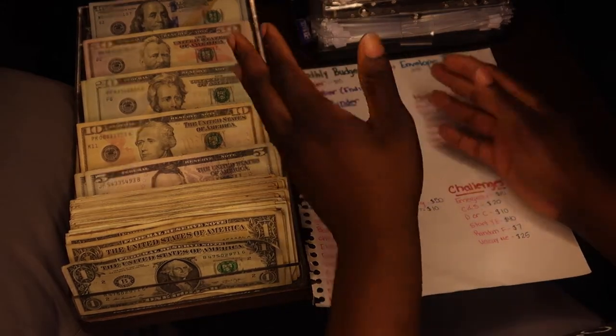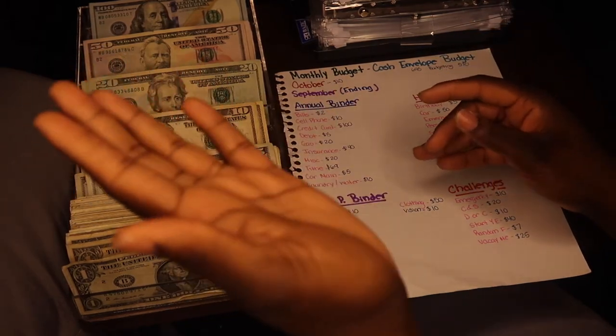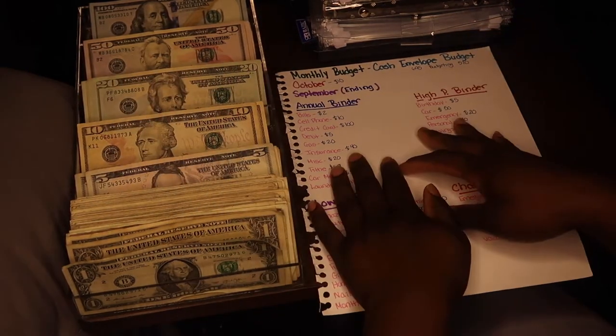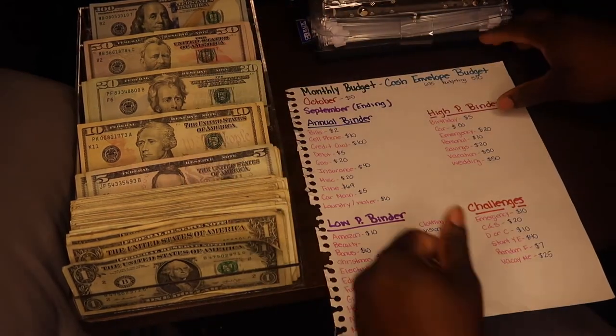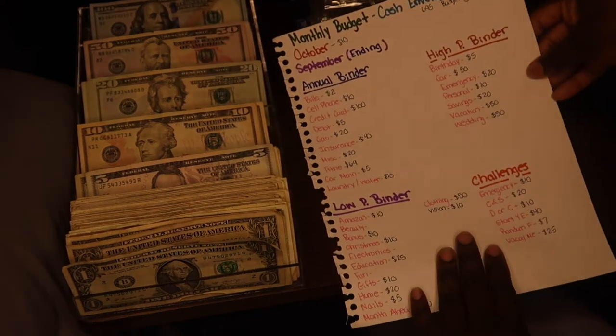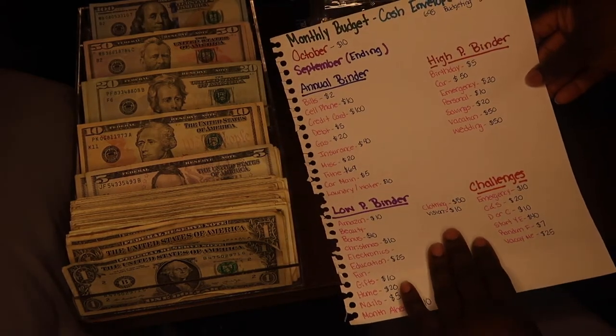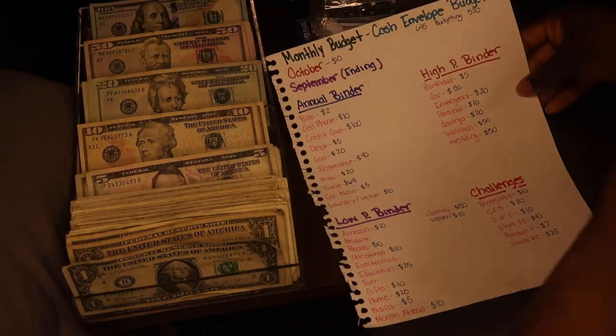Okay, so now we're going to get right into this cash stuffing. If you have not subscribed, subscribe so you guys can be a part of my lovely family. What I've started to do recently is a little breakdown of what I have and how much I need to put into the binders.